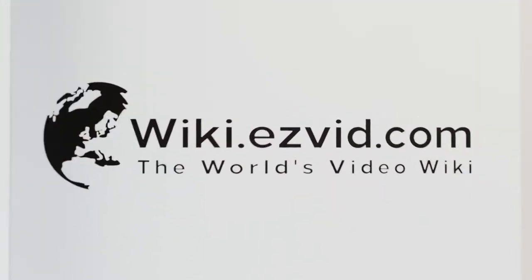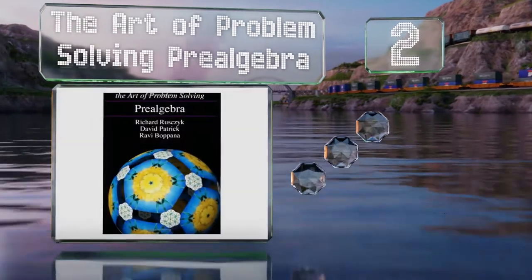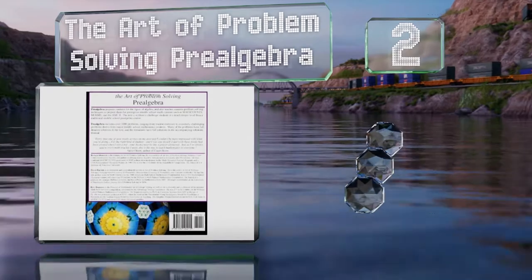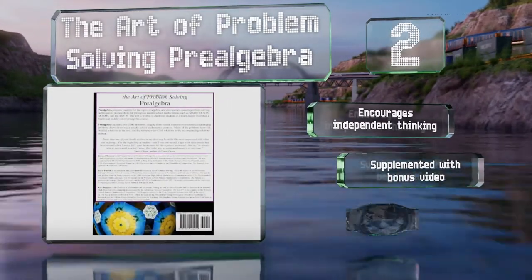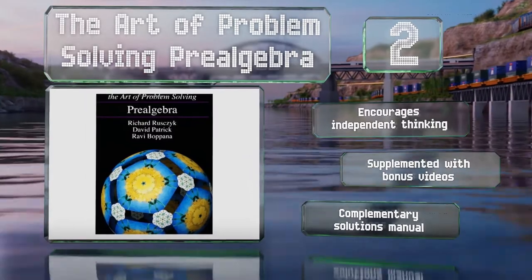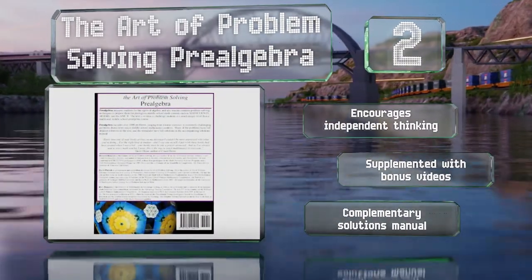At number 2, written to challenge students more than typical middle school courses, The Art of Problem-Solving Pre-Algebra is a hands-on option that has readers tackling problems straight from the get-go, learning concepts through doing rather than joyless memorization. It encourages independent thinking, and is supplemented with bonus videos and a complementary solutions manual.